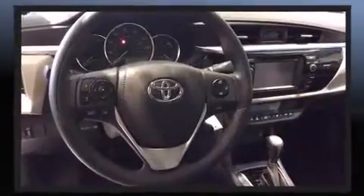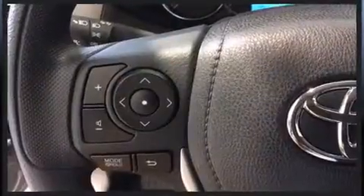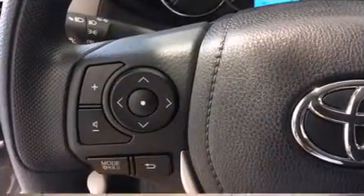Toyota also prioritized safety and security by including dual front impact airbags, head curtain airbags, traction control, brake assist, anti-whiplash front head restraint, ignition disabling, and ABS brakes. This car was designed with safety in mind, allowing you to drive with even greater assurance.